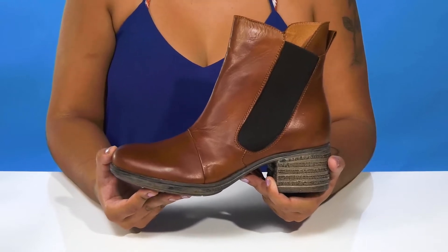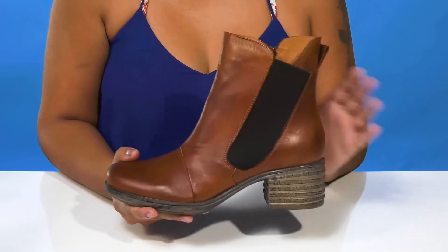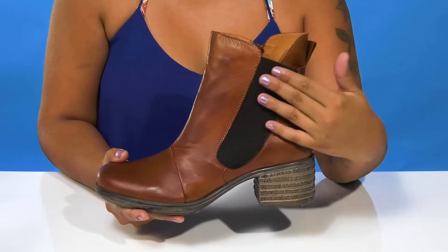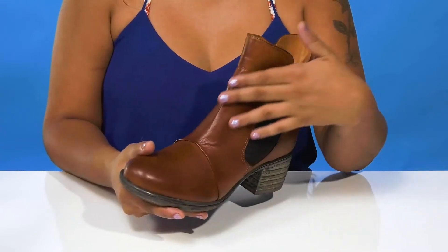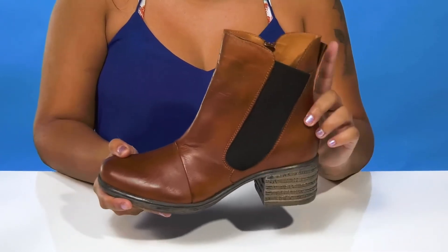Get yourself the perfect everyday fall boot when you rock these boots by Miz Mooz. You'll adore this ankle-length construction that gives you an almost 7-inch shaft, and you'll love the beautiful textile along it that allows lots of flexibility to give you ease of wear. This beautiful leather upper will give you a very chic appearance.